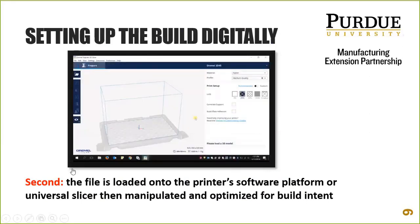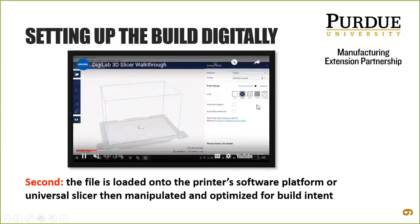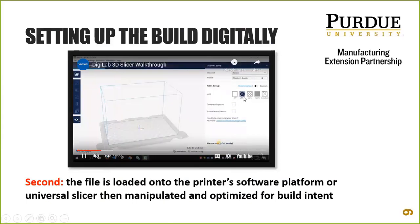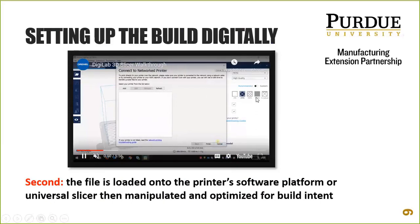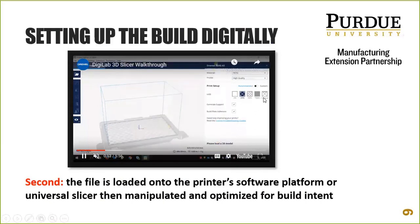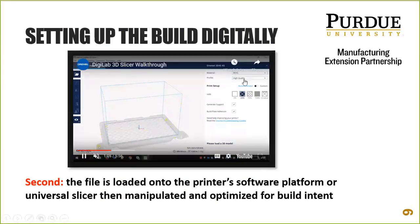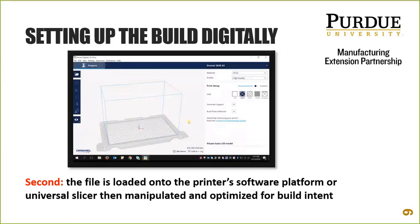Basically you pull the part onto a bed and you've got settings on the right. You're looking at infill — hollow at zero percent, 20 percent, 100 percent, or gradual, which is a calculation where the software puts material just where you need it, optimizing it. The material is chosen — in this case PETG — and the profile is set to high quality, meaning it will take longer versus a low-quality setting which would be faster. That's the give and take on the profile.